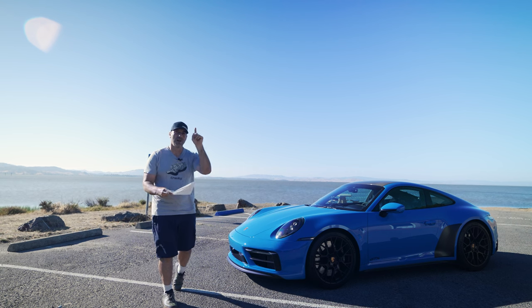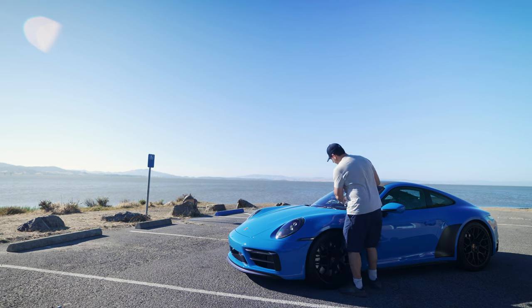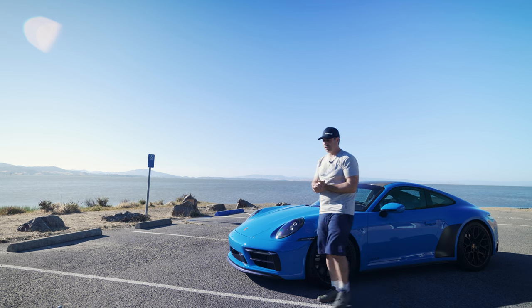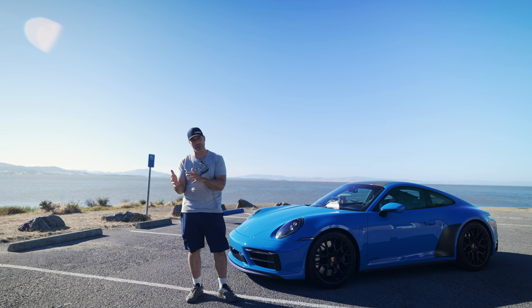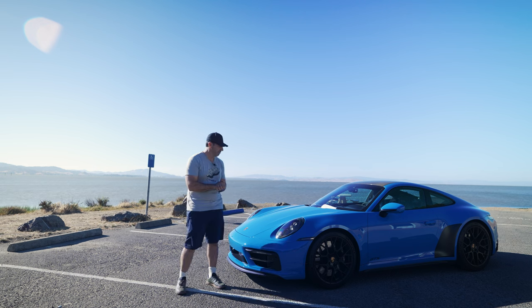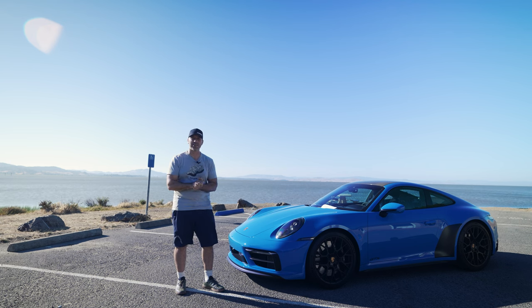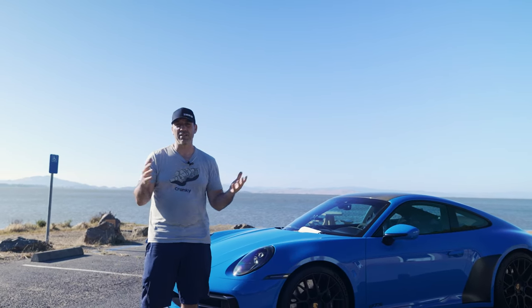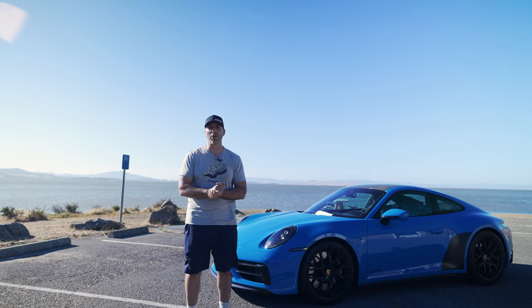All in, that's $176,570 worth of options and car, but that's not what I paid because we are in a crazy market. I had to pay a $25,000 ADM, which though not fun actually turned out to be a pretty good deal considering most ADMs were around $35,000 to $40,000 when I got the allocation. Either way, you're looking at a $200,000 car, and it has to feel special — with the options I chose, this one really does. If you find this video interesting, please give it a like, share, and subscribe.